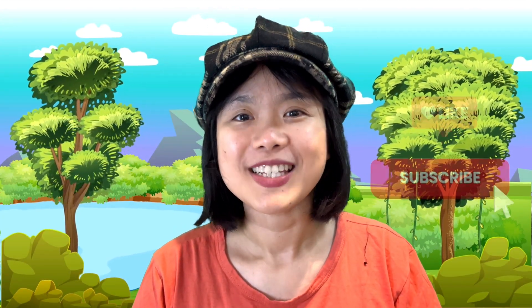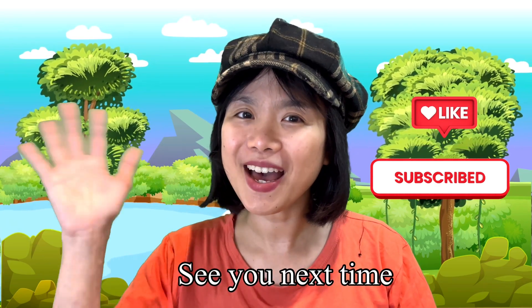I'm so happy that all of the five little ducks came back. Now, we are ready to go. See you next time, everyone. Bye bye!